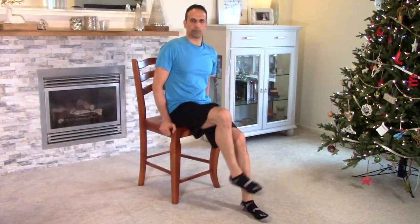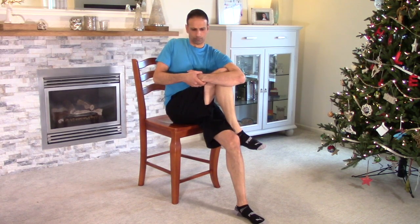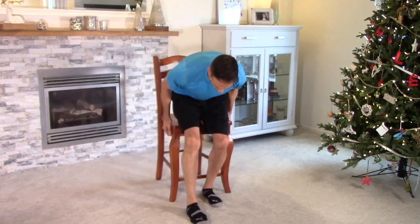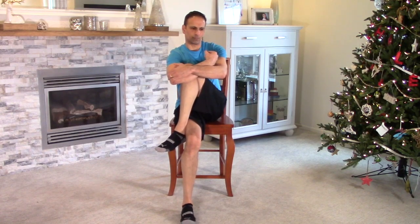Another way to stretch that hip is a little bit more lateral. Start in the same position, then reach down and cradle it, and pull it across your body. You'll feel it in a slightly different area. Hold that there until you feel the tissue start to relax. Do the other side — cross, lean forward with the opposite arm, and kind of pull that across. You'll get a nice lateral hip stretch. Remember, this shouldn't be painful at all. Hold that stretch.